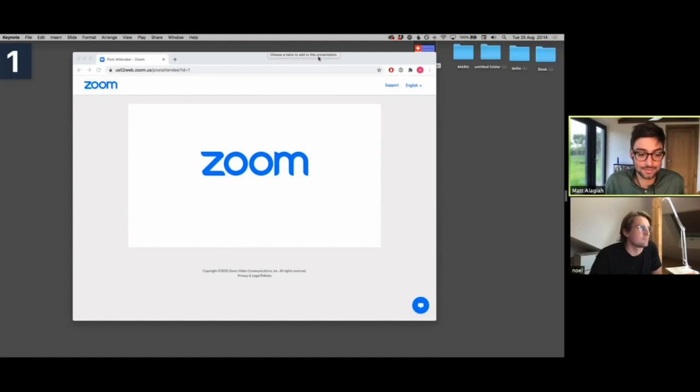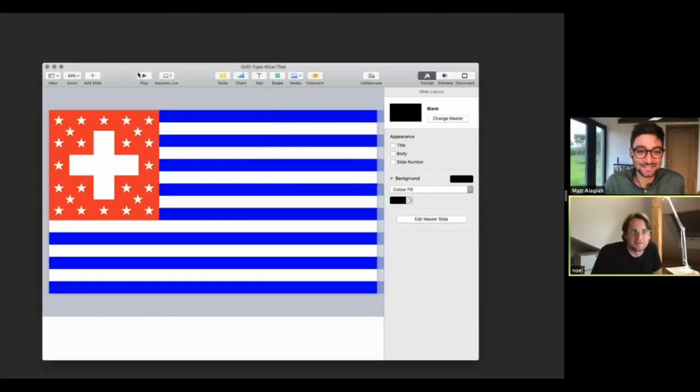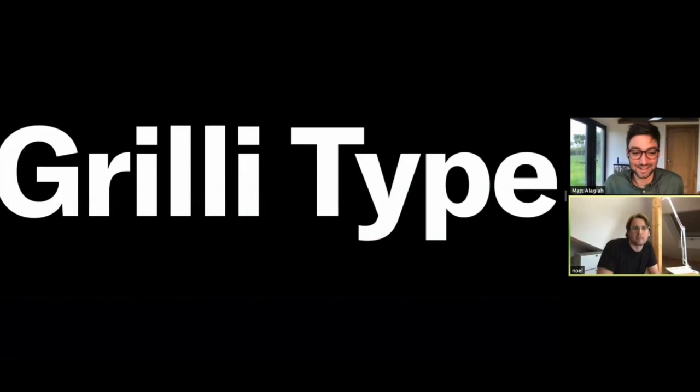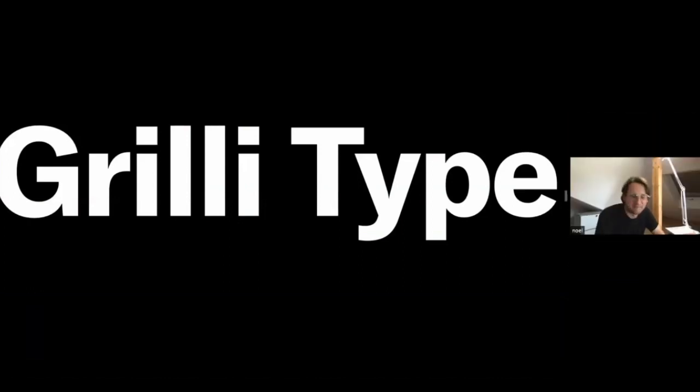Sorry. That's alright — these are the technical issues we're all used to with doing these things online. Hello, everybody. My name is Noelle, as you know now. I'm going to talk today a bit about Grilly Type, and before I start going into projects, I'll actually talk a bit about what Grilly Type is.